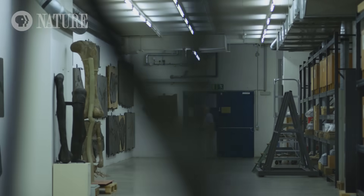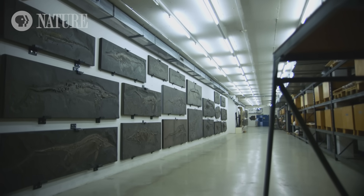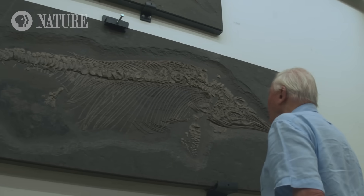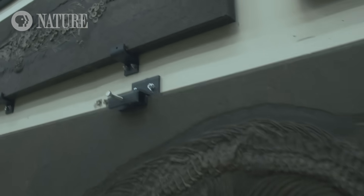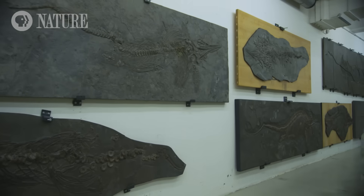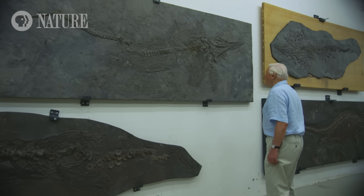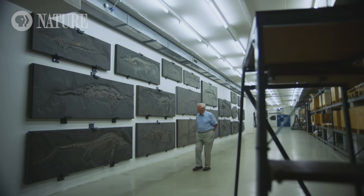To find out more, I've come to the Natural History Museum of Stuttgart in Germany. Here they have one of the most impressive and varied collections of ichthyosaurs in the world. They came in all shapes and sizes. But of all the ichthyosaurs that existed 200 million years ago, there was one which was particularly fearsome.